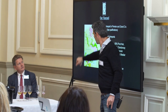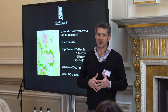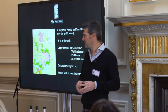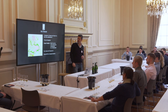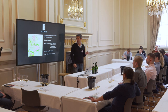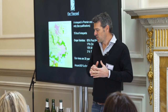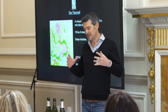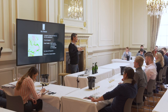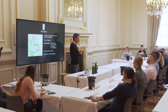We have vineyards in Écueil, Villers-Allerand, and Bouzy. We've got a majority of Pinot Noir — 65% Pinot Noir, 17% Chardonnay, 15% Meunier, and a tiny percentage of Petit Meslier. Our average vineyard is 30 years old, so we have quite old vineyards, which helps me create wines with a lot of complexity.